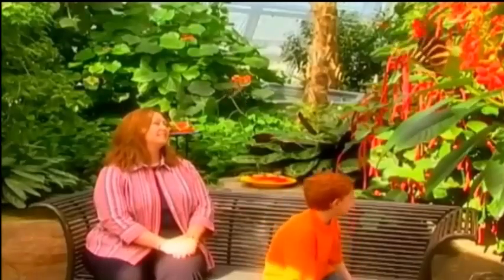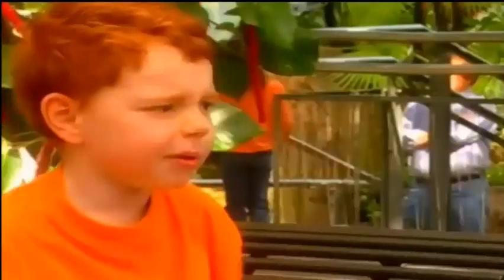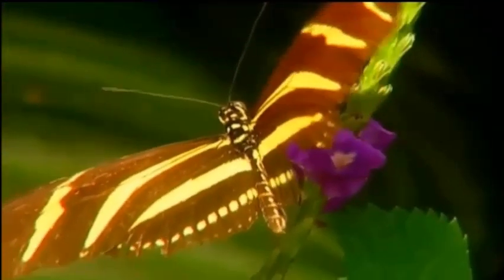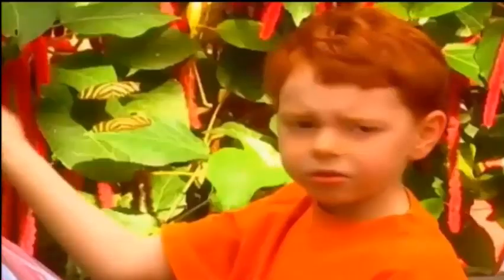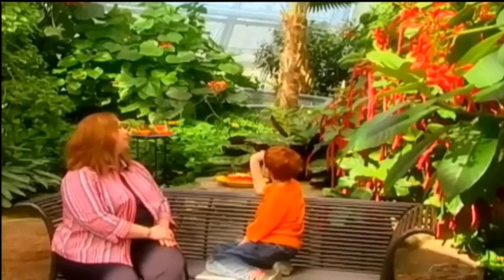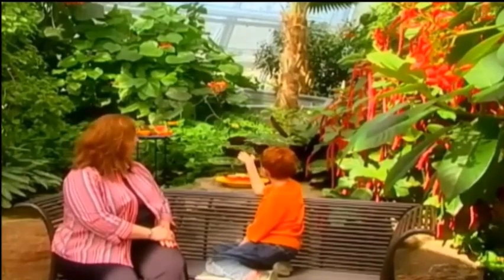Look at all these butterflies! I just love this place. How many butterflies do you have here? We have over 2,000 butterflies flying, sometimes almost 3,000. And half of them are raised here, and half of them are imported from other countries. Do you get butterflies in the mail? Yes, we do get butterflies in the mail. Every week we get a special shipment from different parts of the world.